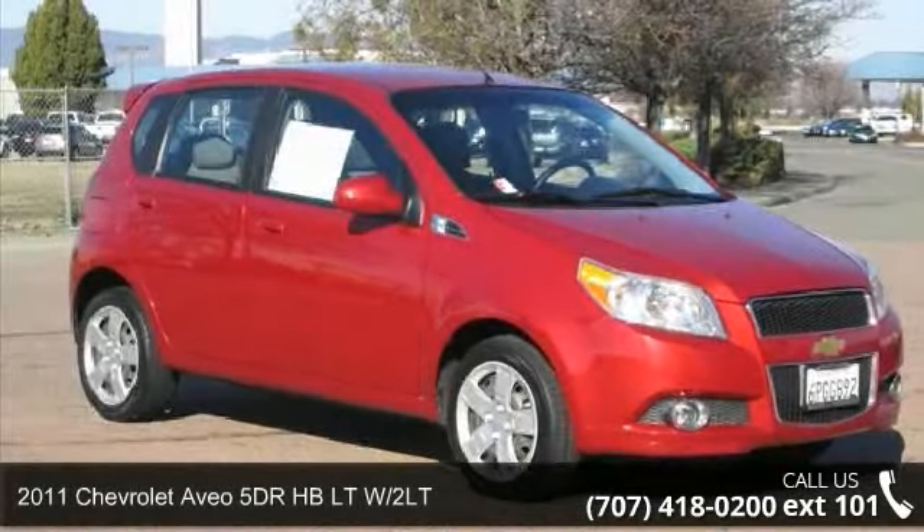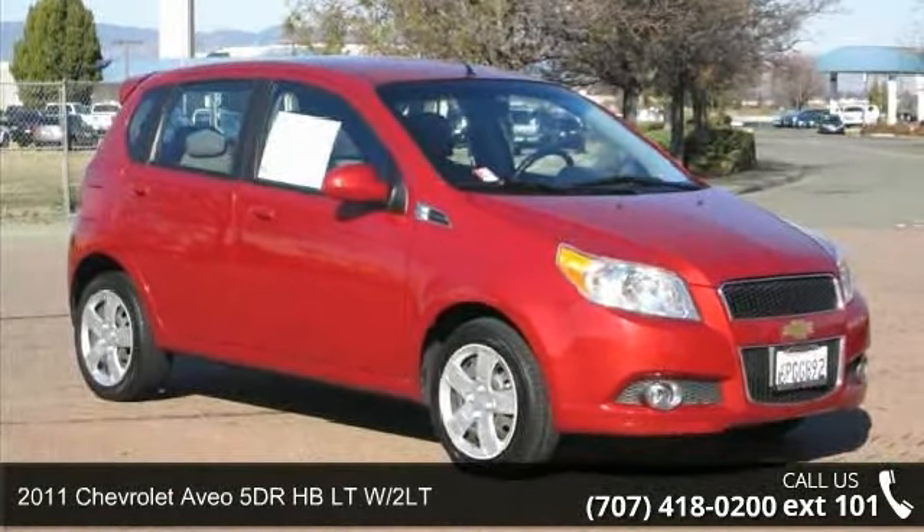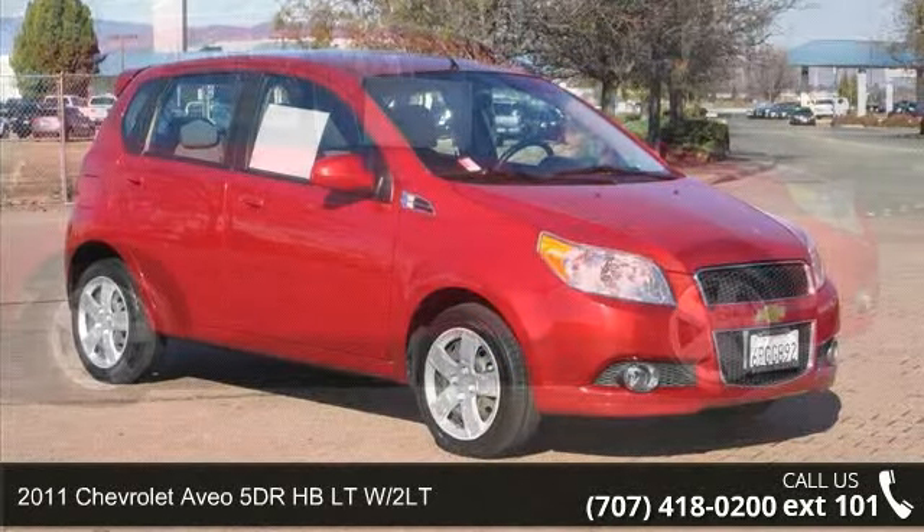Arrive in style with this 2011 Chevrolet Aveo. This may be the set of wheels you've been looking for.